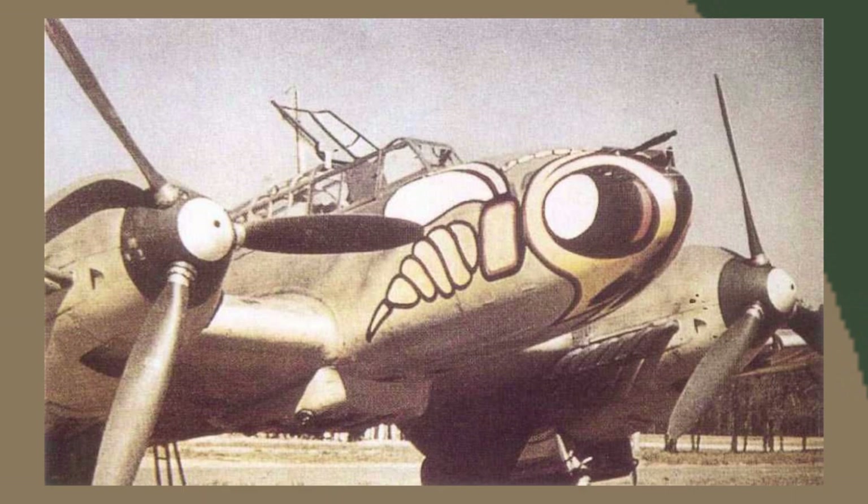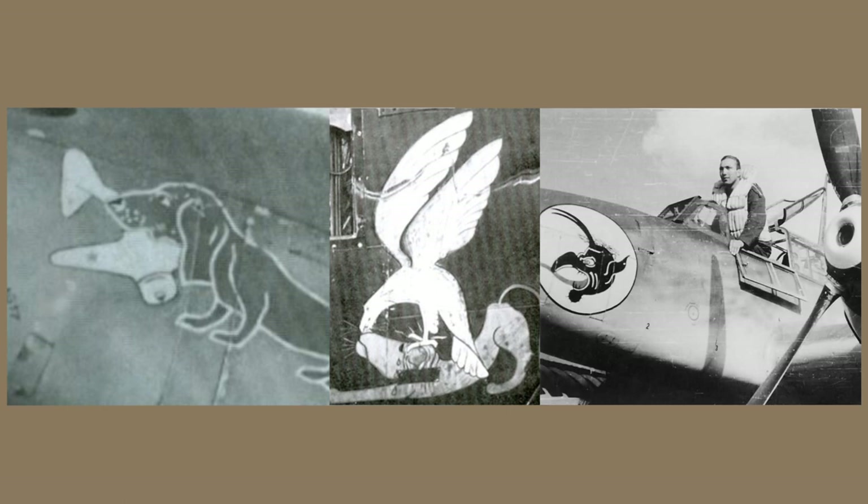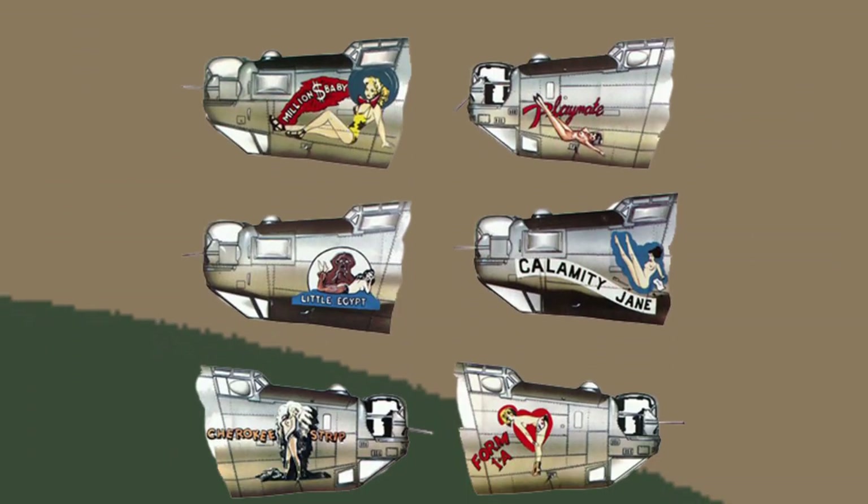The Germans did have a number of small symbols, but they weren't at the same size or scale as the Americans. The Japanese were a similar story — not focusing on jaws but rather stylized symbols. Japanese pilots were more willing to personalize their aircraft, but such markings followed different cultural and institutional trajectories. Few air arms matched the US for brash displays in their markings in the Second World War.